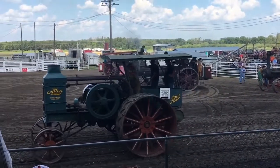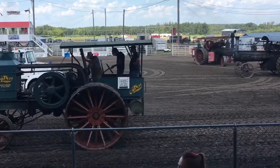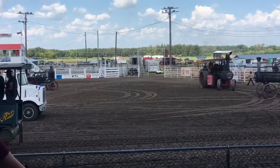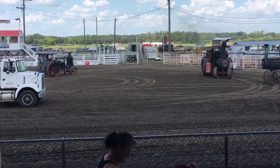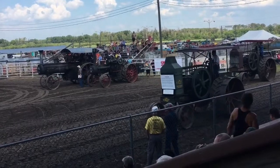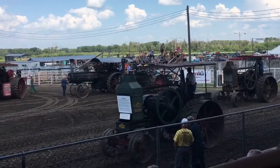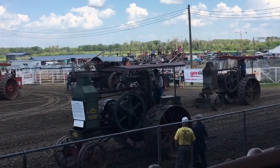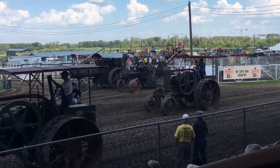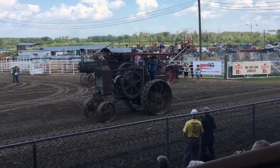Coming in right now, we're going to be moving into the Rumleys — Rumley Oil Pull. We've got a Rumley Oil Pull of 1912. It is an Oil Pull E 30-60, developing between 30 and 60 horsepower — it's on loan from John Tucker, and Cody Isaac brings it through. You've noticed one thing between the steam engines and the gas tractors: when the steamers came through, it was almost quiet unless there was a whistle being blown. Now with the gas tractors, noise came into the picture — combustion engines, and that's what we deal with today.